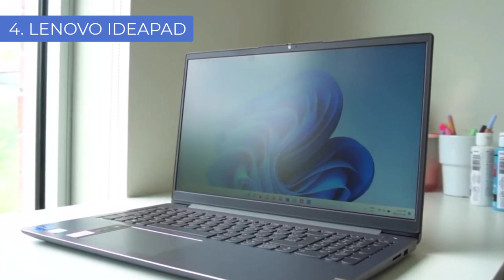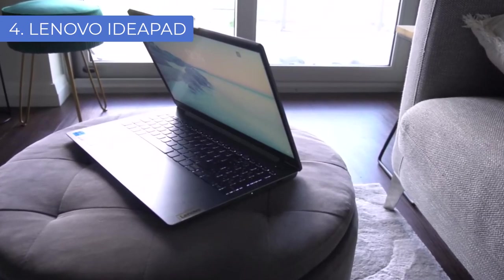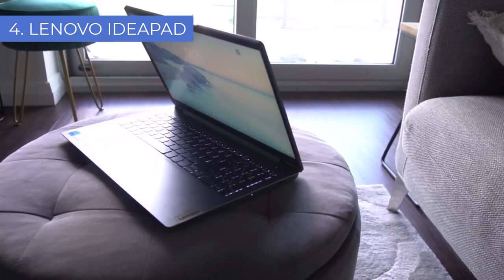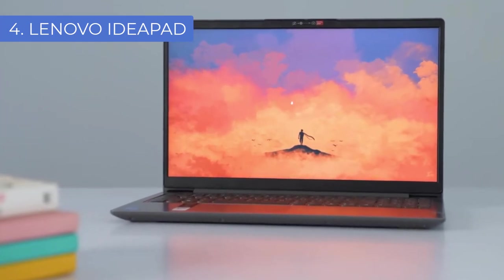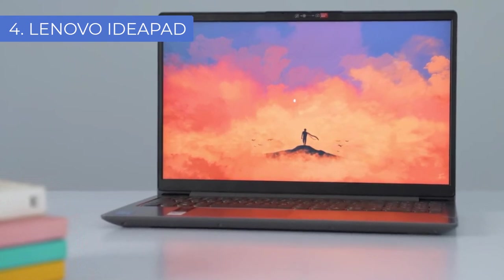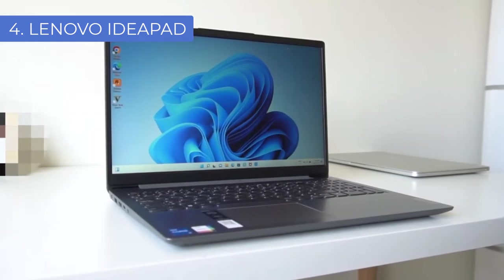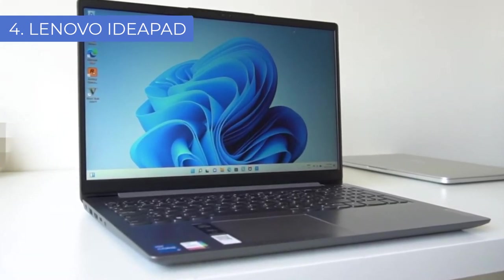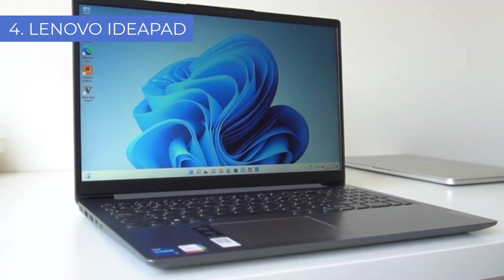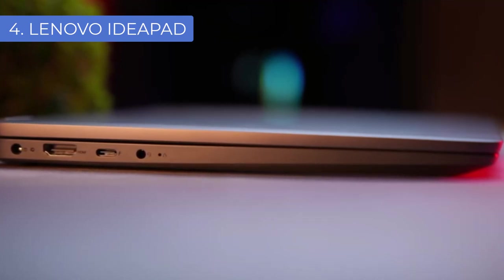Most Lenovo IdeaPad laptops weigh under 5 pounds. Many professionals recommend a desktop machine for recording due to its increased power, but if you're simply looking to compose and mix songs, a Lenovo IdeaPad is the perfect option. You can find a great one for music production under $300. Features to look for include an Intel Core processor, 8GB of RAM, and a 256GB SSD.